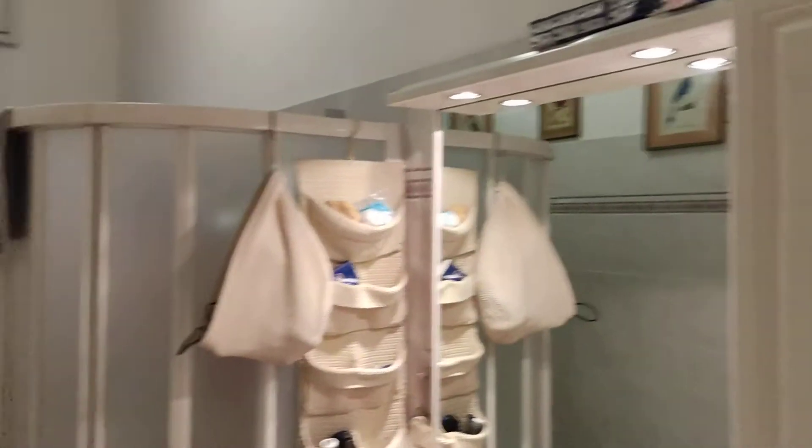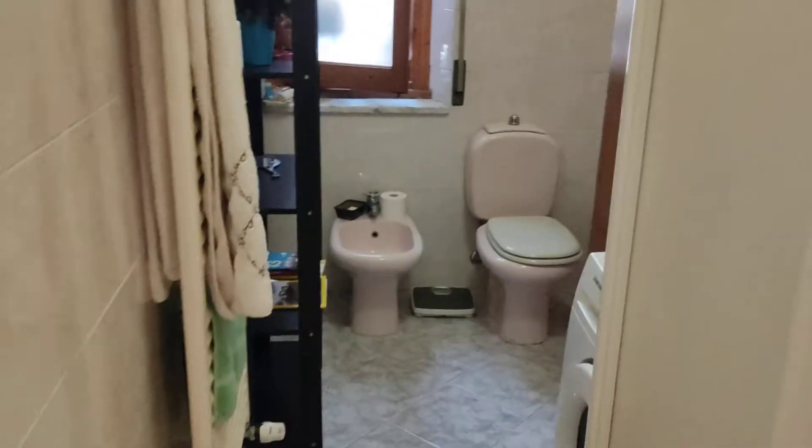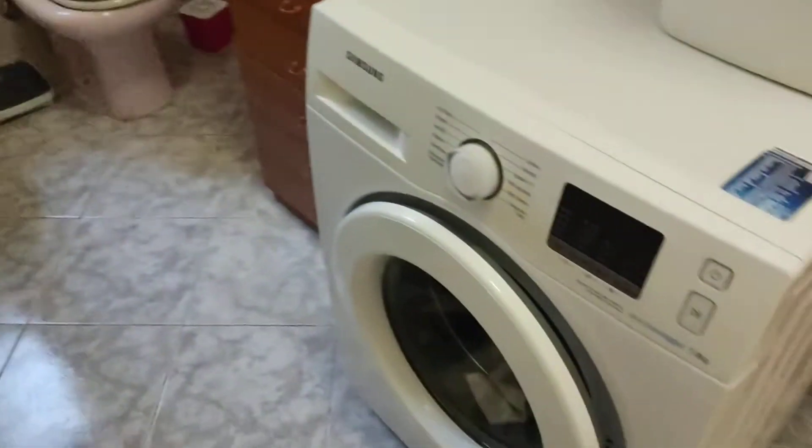Next, I'm going to walk down the corridor and we find, first on the left side, the bathroom, which has a large shower and on the back the sanitary and the washing machine.